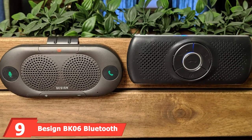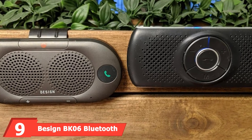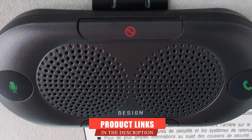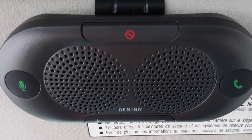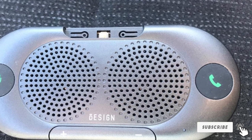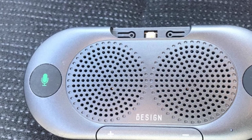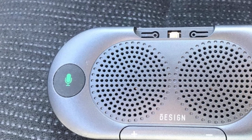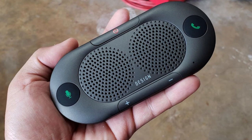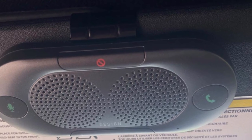At number nine, we have the BK6 Bluetooth 5.0 In-Car Speakerphone. A bit of Bluetooth magic allows you to make crystal-clear phone calls and listen to crystal-clear music, even when no power is available. This multi-point Bluetooth adapter allows you to connect to two smartphones simultaneously. It also includes Siri or Voice Command support in standby mode — press and hold the green button for two seconds to activate it on Android or iOS. One single full charge will enable up to 20 hours of hands-free calling or music.